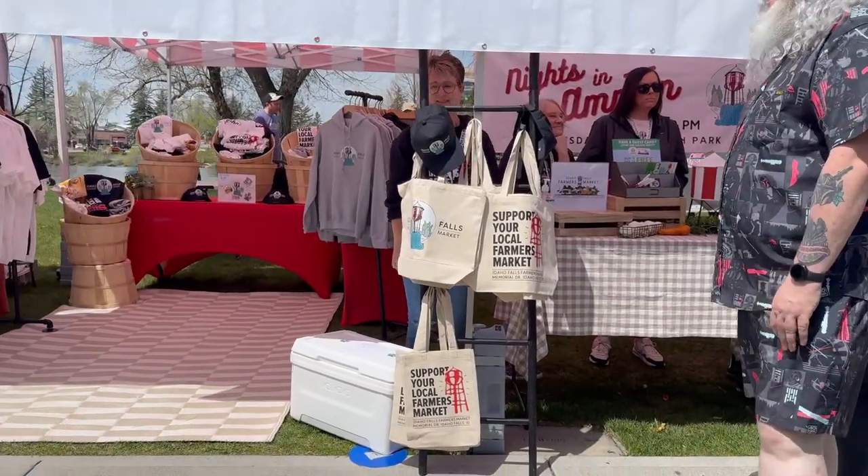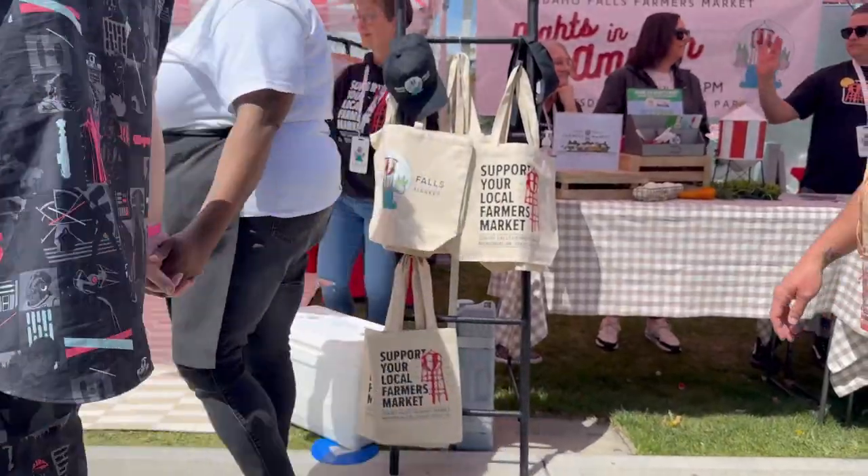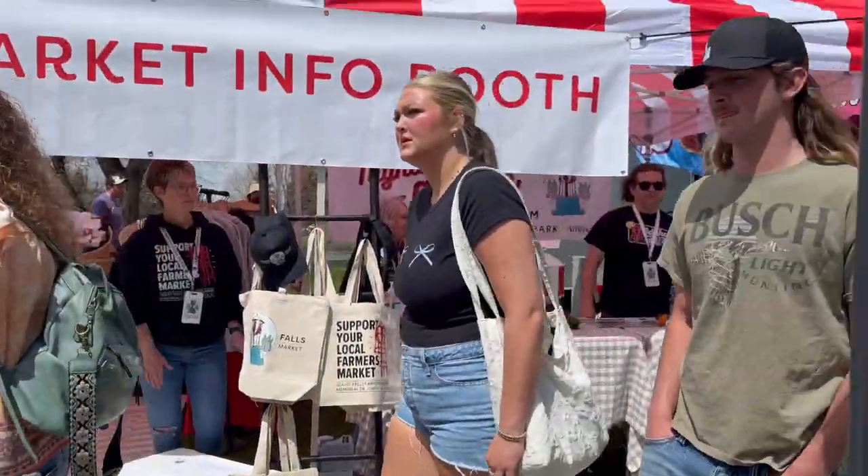First farmer's market of the season, and it couldn't have been a better day. It was just perfect. It was sunny, and the weather was not too hot — sunny in the 60s, and then by the time we got done with our day, it was sunny in the 70s.